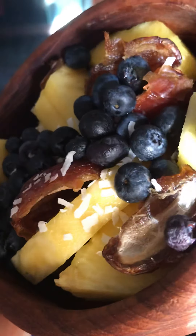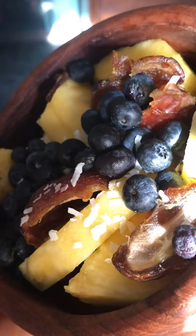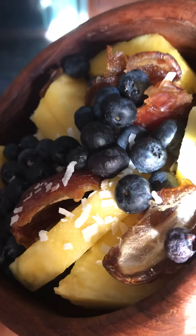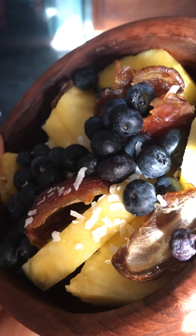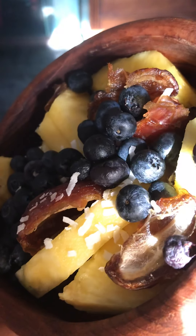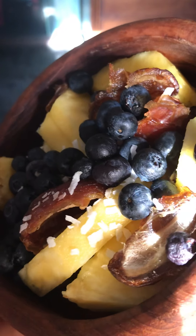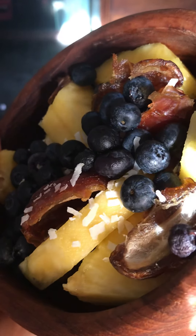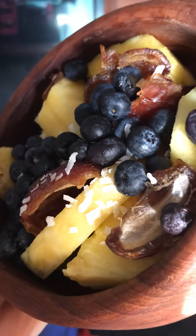Coconut is actually not a fruit — it's a nut, just a really, really big one. It grows in tropical climates, and when things are left in nature, especially in tropical climates, they just grow wild and really big with no limits or restrictions.